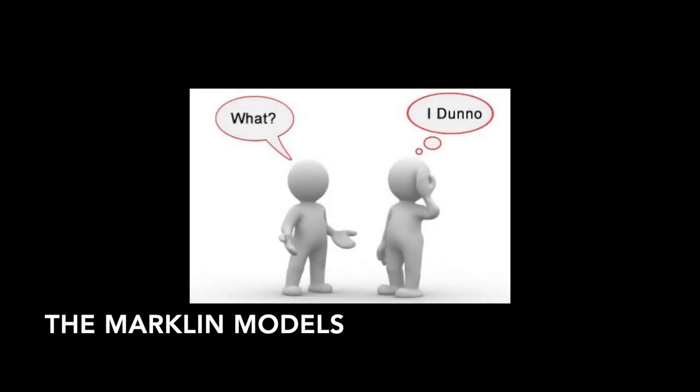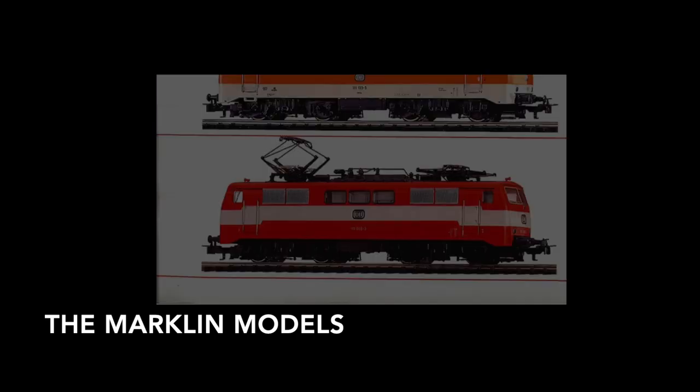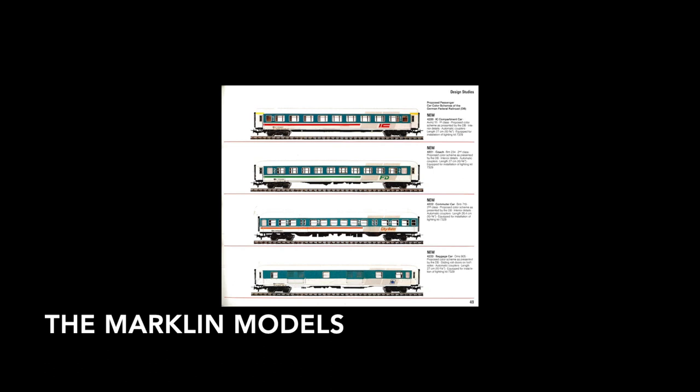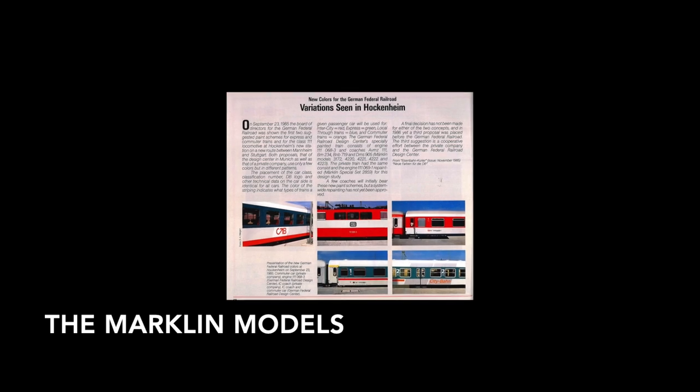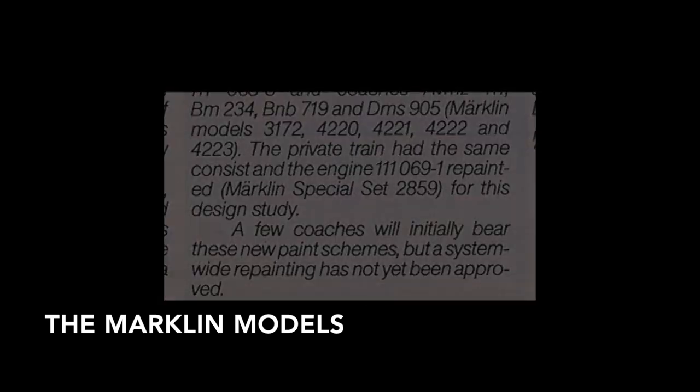Unfortunately for Märklin, the Bundesbahn board did not come to a decision at the time. A lack of decision is never good, especially in terms of design - that means that something will change. And I'm pretty sure Märklin knew that based on the way they marketed the product. Nevertheless, it looks like they gave the internal Deutsche Bahn study a better chance of making it to a further stage than the external study. They introduced the Deutsche Bahn study as part of the general offering, and they introduced a private study as part of the box set which was packaged with a VHS tape to try and entice people to buy it.